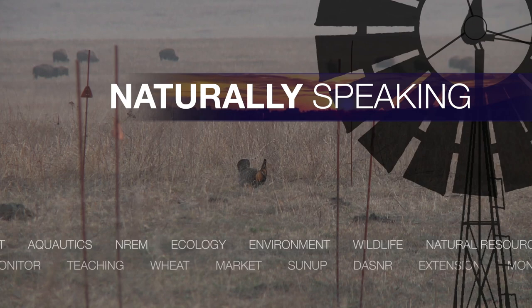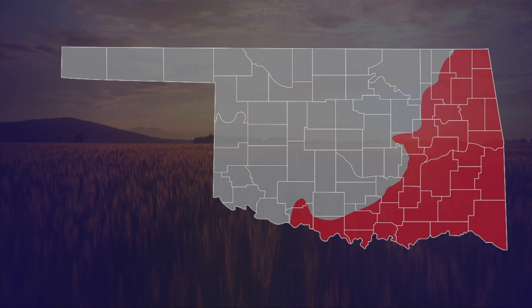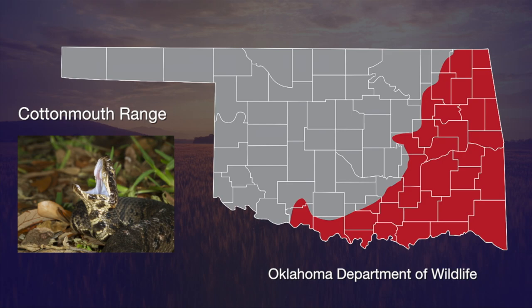During the summer months we get a lot of calls from people wanting to know if a snake they've seen in the water, perhaps in their pond, is a water moccasin — what they're generally asking is, is it a cottonmouth? Cottonmouths do occur in Oklahoma, but they're restricted to the eastern part of the state. So if you're in central Oklahoma, and certainly if you're in western Oklahoma, chances are you're seeing a non-venomous water snake and not a cottonmouth.